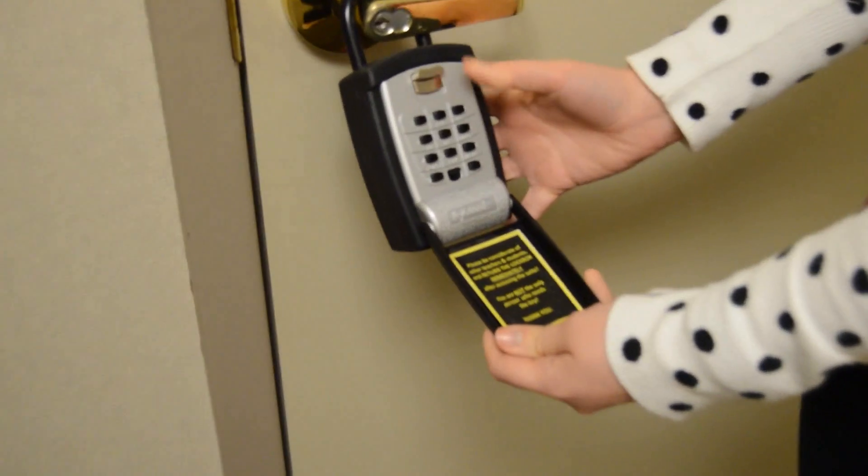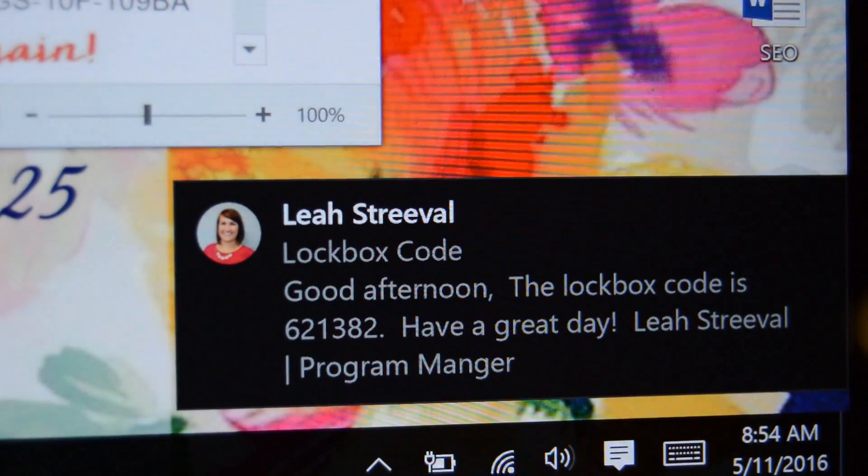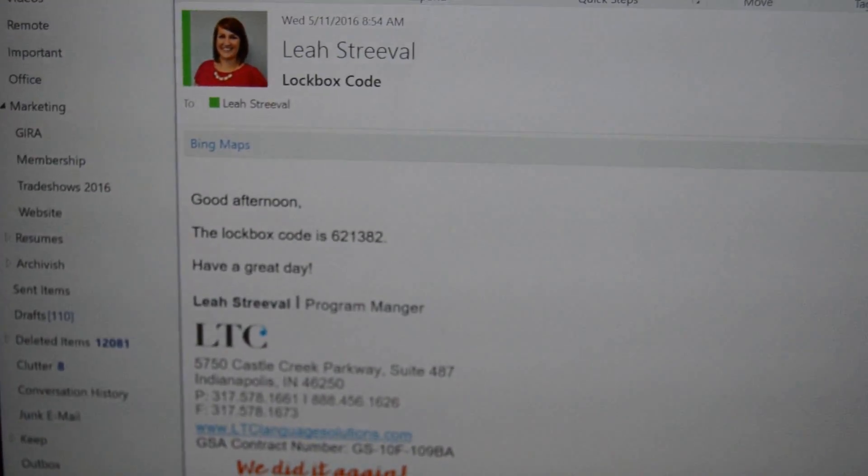If you are the first instructor to arrive at the office, you will need to access an office key from our lockbox. You can receive the code to this lockbox from your program manager.